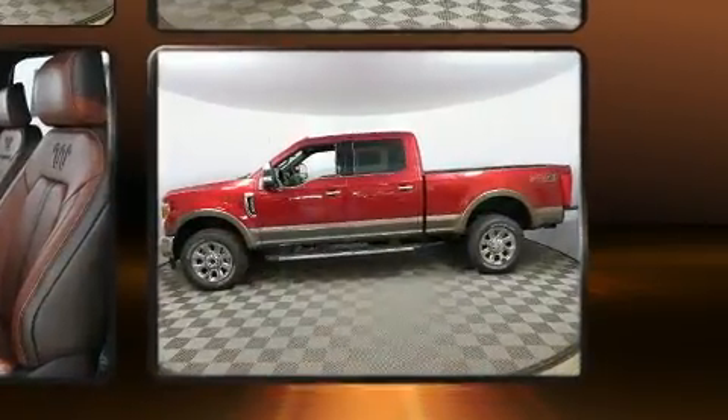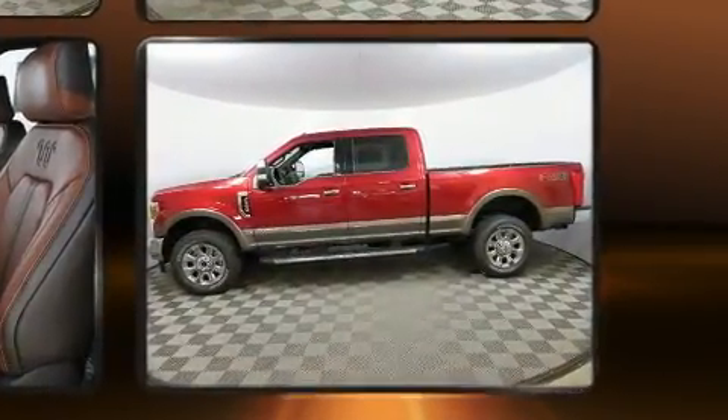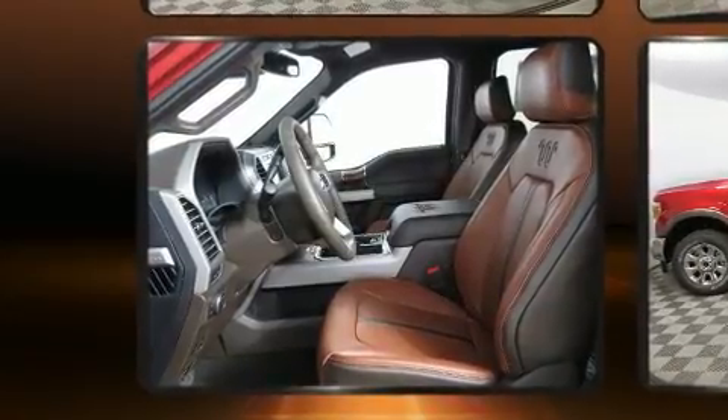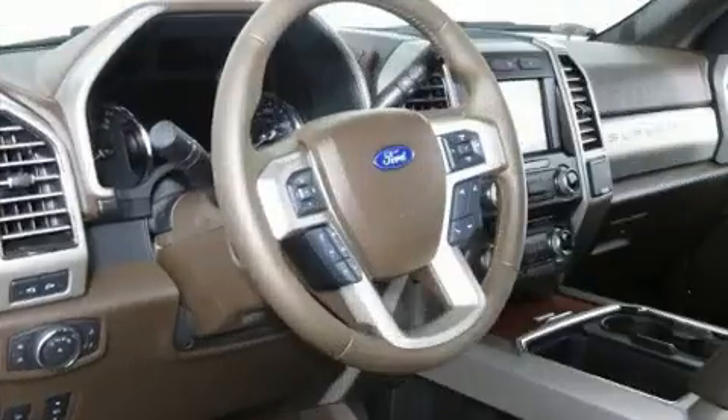A wealth of standard features mean that you no longer have to sacrifice. Like power windows, mirrors, and seats, delay off headlights, illuminated running boards, and one-touch window functionality.